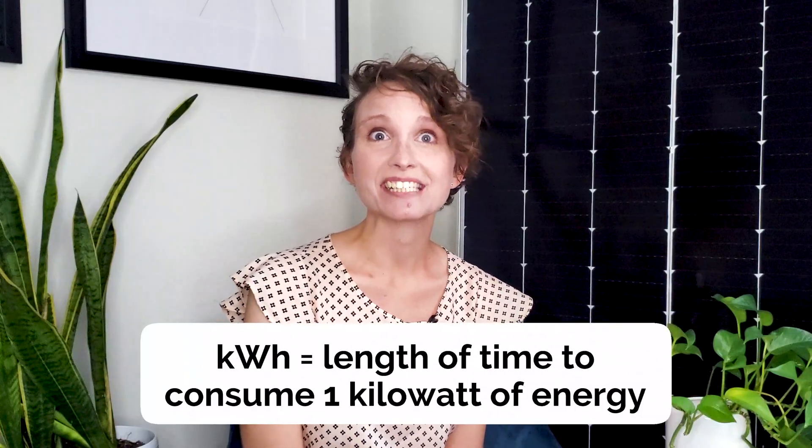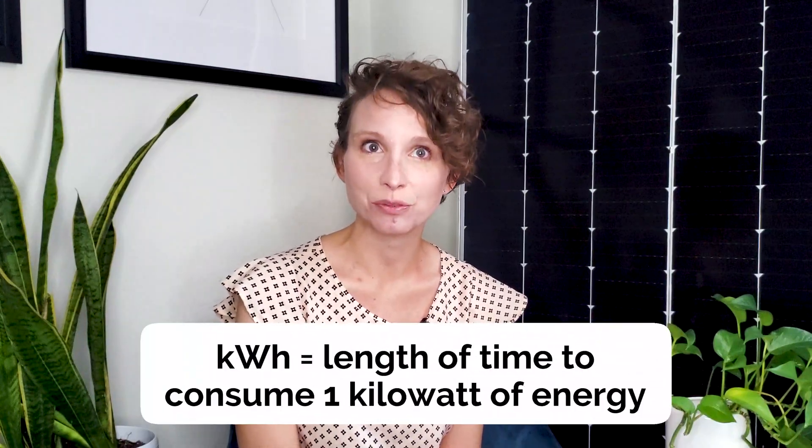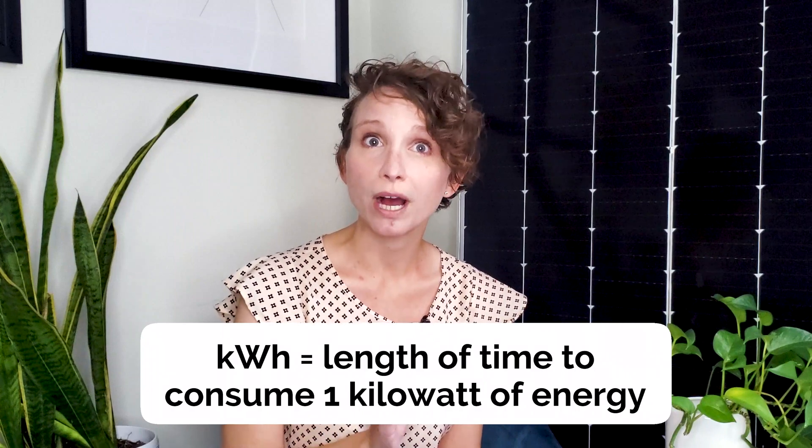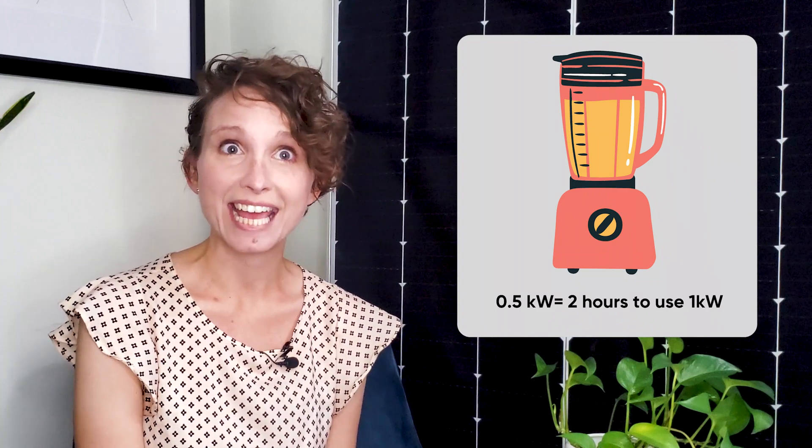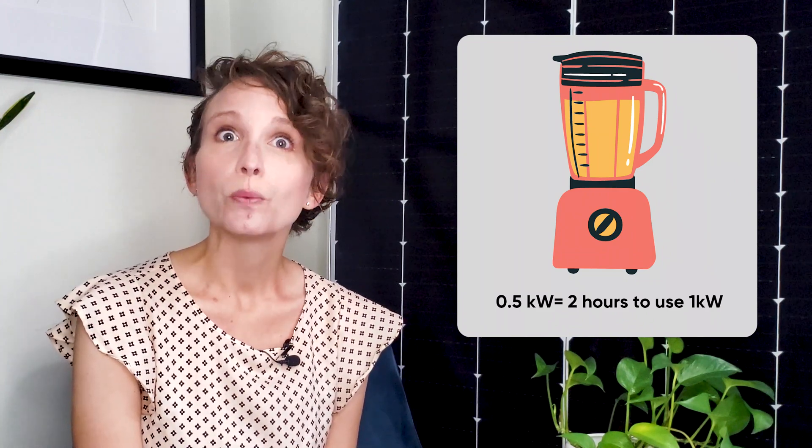A kilowatt hour is the length of time an appliance has to run to consume 1 kilowatt of energy. For example, a blender that uses 500 watts — half a kilowatt — would need to be used for two hours. For the two kilowatt electric oven, one kilowatt hour would equal 30 minutes of use.